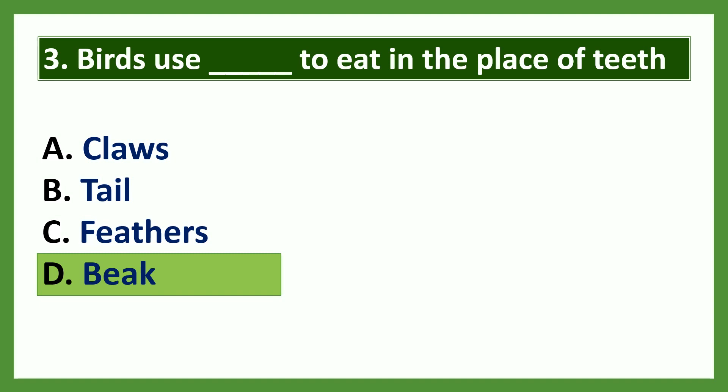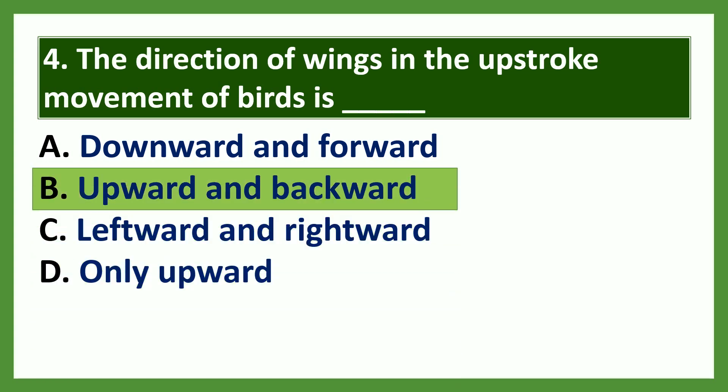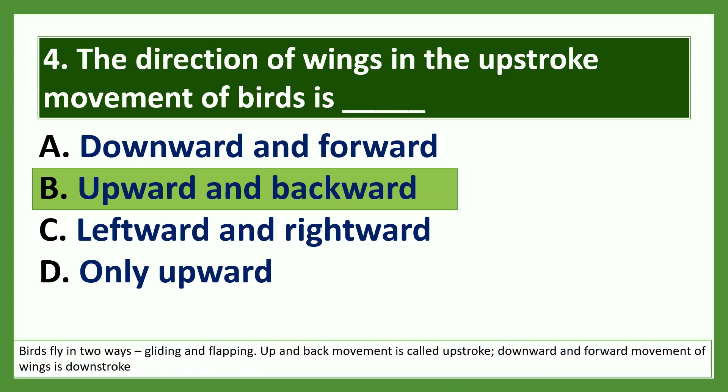Question 4: The direction of wings in the upstroke movement of birds is dash. Options: a) downward and forward, b) upward and backward, c) leftward and rightward, d) only upward. The answer is upward and backward. Birds fly in two ways — gliding and flapping. The upward and backward movement is called upstroke; downward and forward movement of wings is called downstroke.